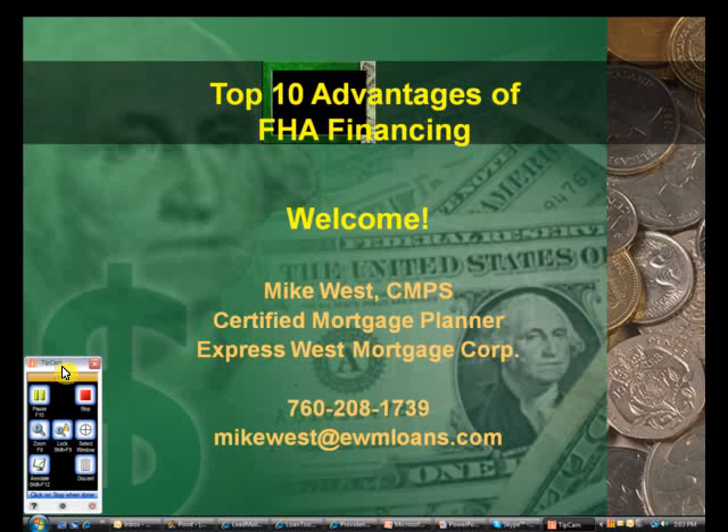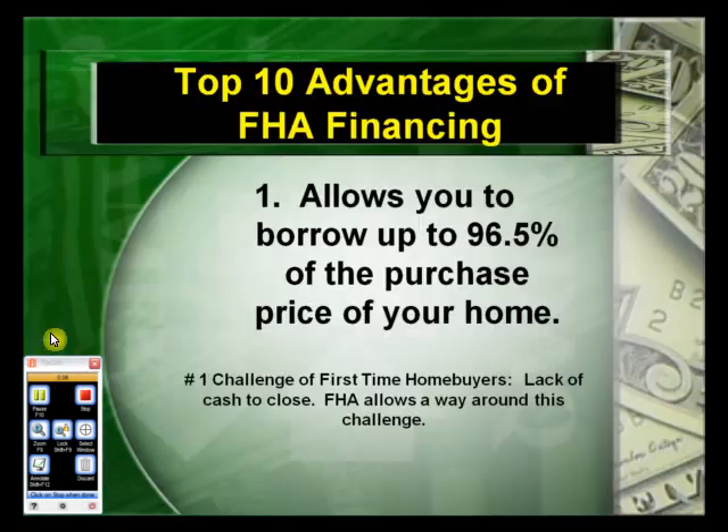Hello and thank you for taking the time to watch this short video on the top 10 advantages of FHA financing. The number one advantage is that it allows the borrower to borrow up to 96.5% of the purchase price of the home. The number one challenge for first-time homebuyers is the lack of cash to close and down payment money.